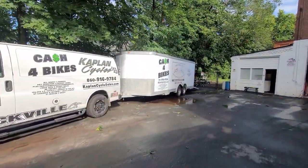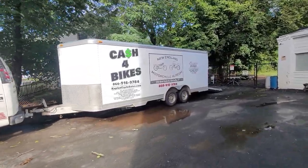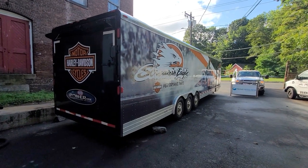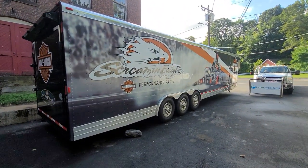So we haul a lot of bikes — on average about 150 bikes a month in and out. And these are the tools of the trade. You've got to have the right tools to get the job done. That's the dream trailer right there — the 45-foot Featherlite.